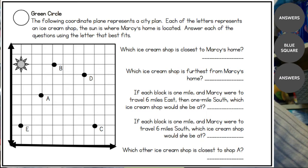Which other ice cream shop is closest to shop A? You have to actually count. B is four spaces away, and E is five spaces away — so that makes B the closest shop to A.